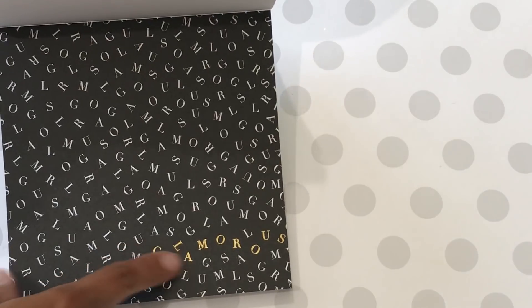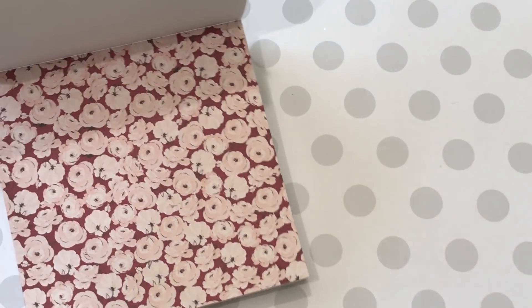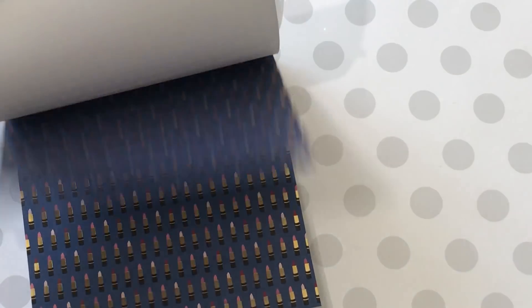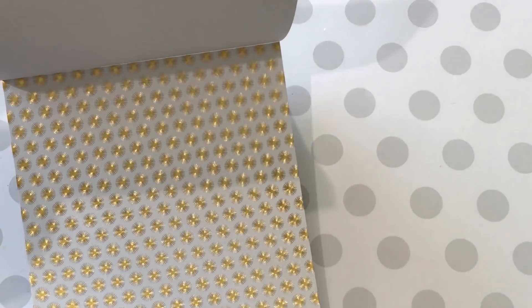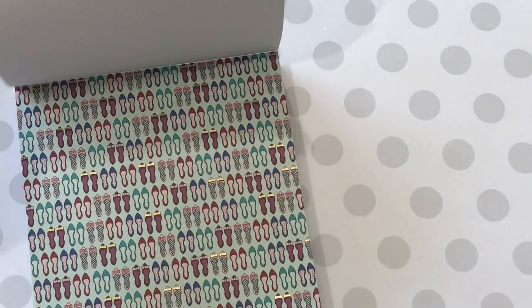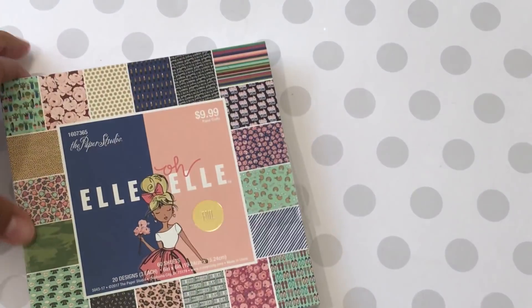Really cute. Down here it's in gold foil. Another floral. Got lipstick in gold foil. And then this page right here is kind of neat — it's like holographic. And this one has shoes. And that is it.